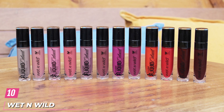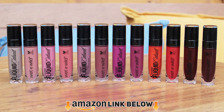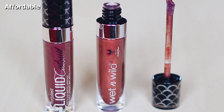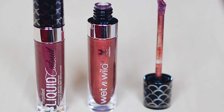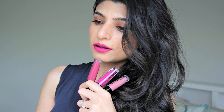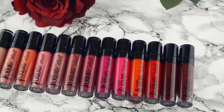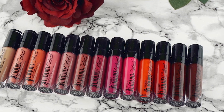Finally, the number 10 position is dominated by Wet n Wild Megalast Liquid Catsuit Lipstick. I tried this budget brand not expecting much, but it delivered on all fronts. It's the cheapest of the lot, and it wore the best by a large margin. The lipstick is lightweight and so smoothing — it almost looked like it filled in any lines on my lips instead of settling into them like most liquid lipsticks. The doe-foot applicator makes it easy to get a hard line without turning the brush back and forth. I only needed one swipe to get full color coverage, and the shade on my face matched the tube, which is super important for a drugstore brand that you can't test in store.